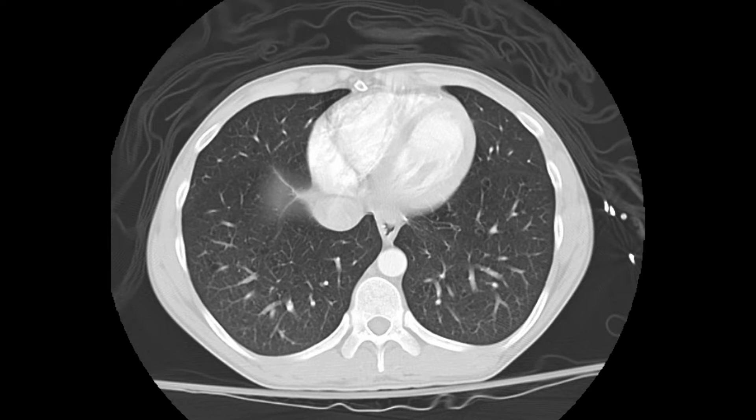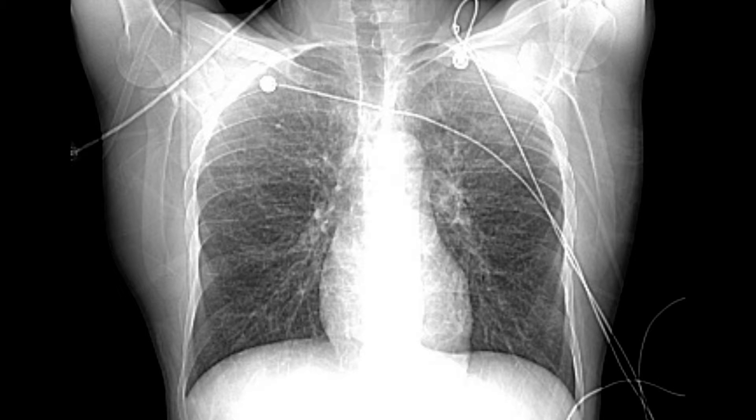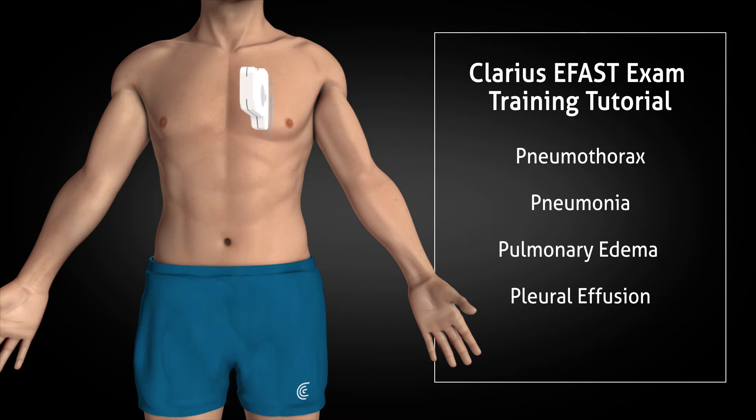We often rely then on other imaging tests such as a chest x-ray and sometimes a CT scan. Chest x-ray itself is sometimes helpful but it doesn't produce the quality image that you require to make those decisions. Lung ultrasound has now been shown time and time again in numerous studies to be a better test for numerous types of lung pathologies including pneumothorax, pneumonias, pulmonary edema, or looking for pleural effusions.